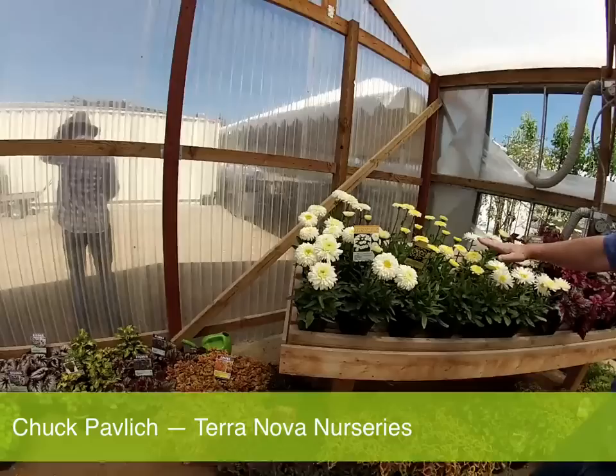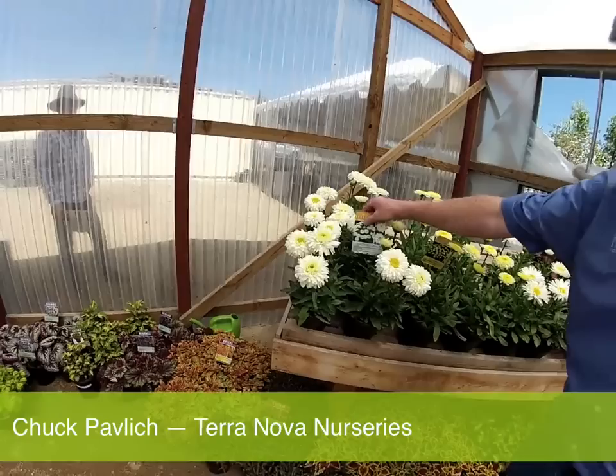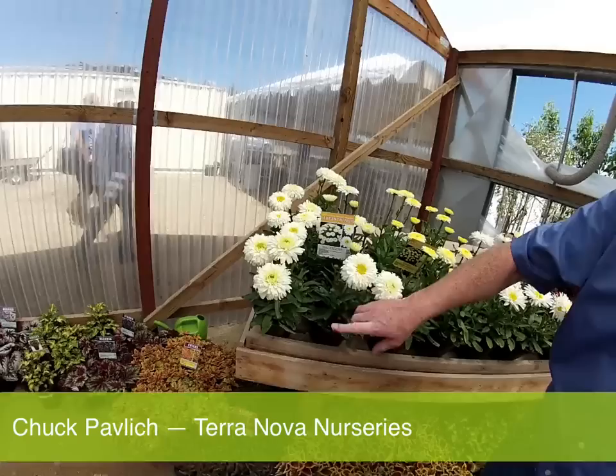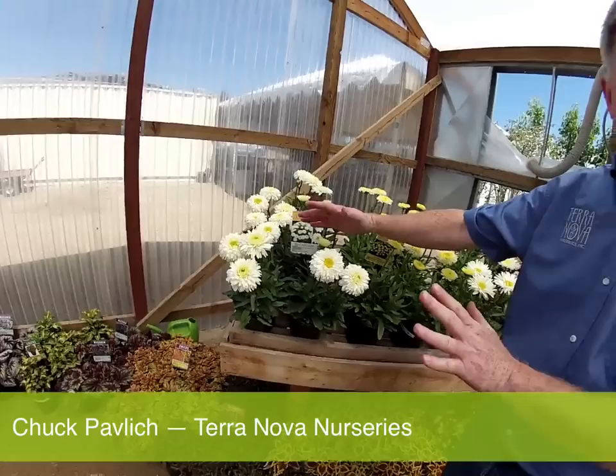We have three new Leucanthemums, and these are all genetic dwarves, so they have great habits naturally without the use of PGRs. This is Macaroon, named for the tasty coconut fluffy confection. The flowers start off a nice icy green, and then they eventually open up to a nice full daisy. Great branching at the base, great foliage, and this plant presents as a smooth, short dome. It looks fantastic in a container and in the garden.